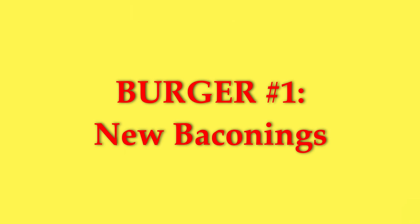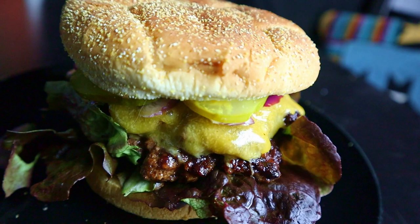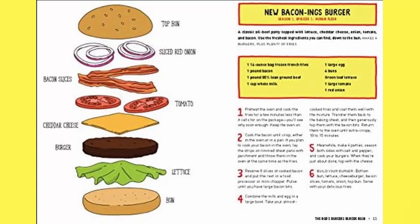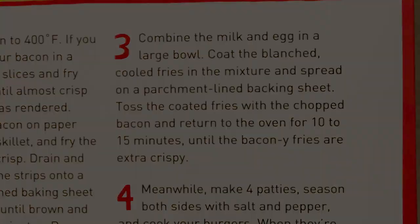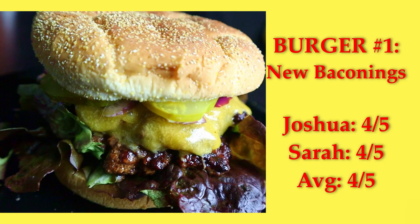New Baconings is a burger we already make all the time. It's just your basic bacon cheeseburger with produce. You're supposed to make bacon-y fries on the side, which I'm sure are tasty, but this burger honestly doesn't need any help. It's already really good. We both gave this burger a solid four out of five.